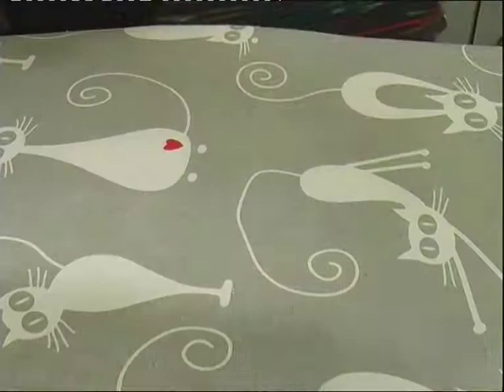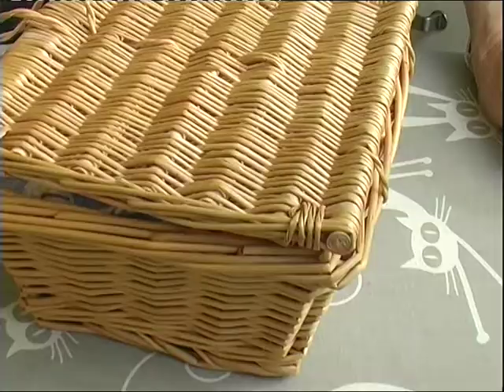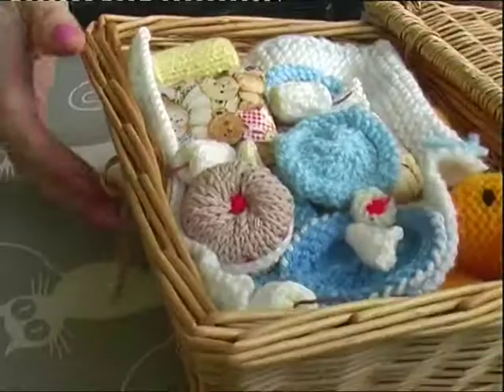So, two little knitted toys. Then I've finished off this teddy bear's picnic — put it in a little basket.